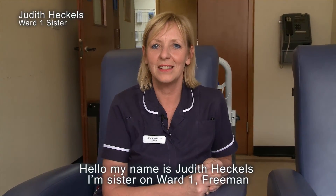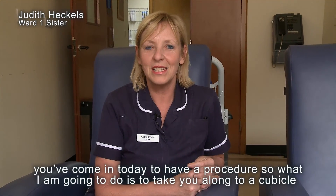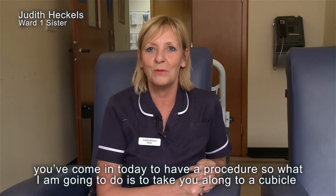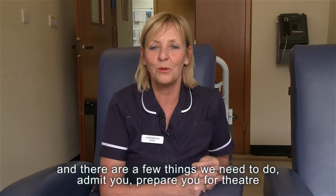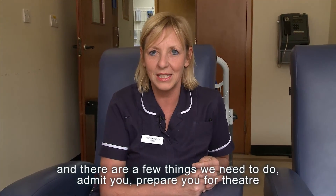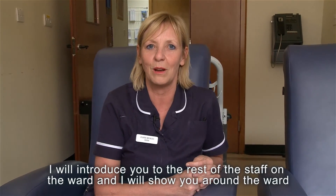Hello, my name is Judith Heckles, I'm sister on Ward 1 at Freeman. You've come in today to have a procedure, so what I'm going to do is take you along to a cubicle. There are a few things that we need to do: admit you, prepare you for theatre. I'll introduce you to the rest of the staff on the ward and I'll show you around the ward.